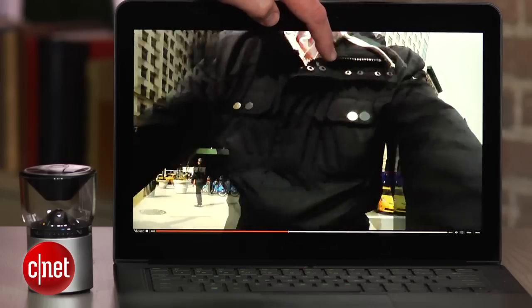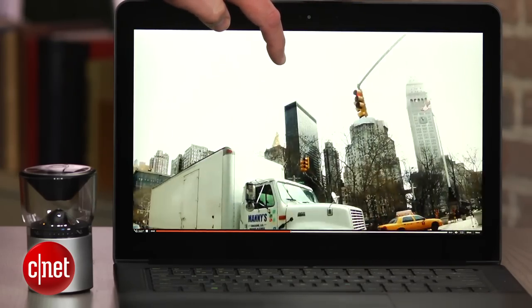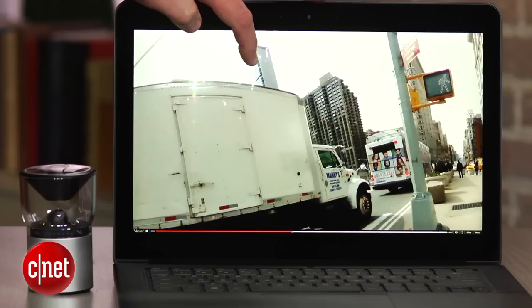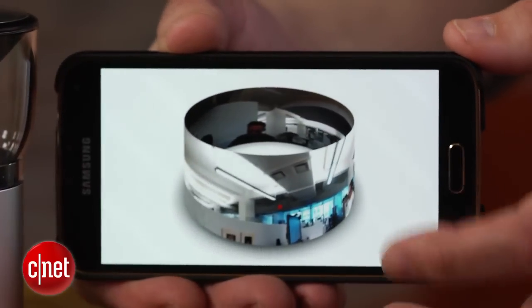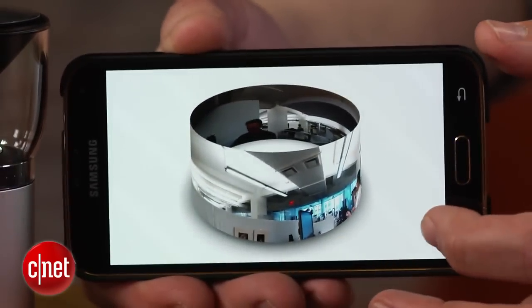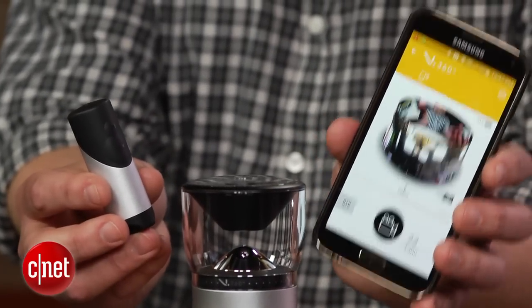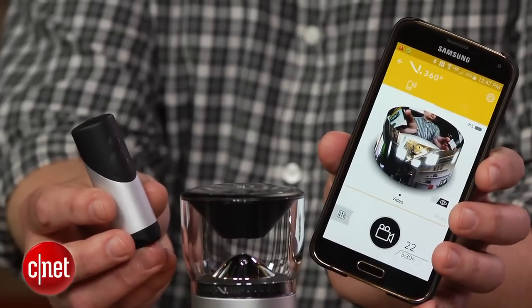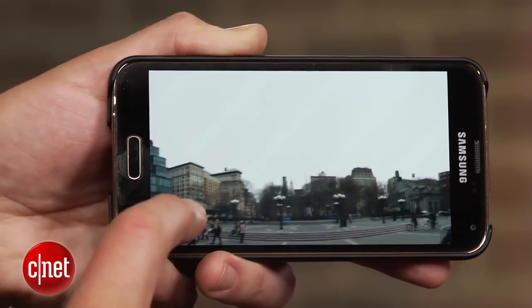It uses a single camera to capture 6480 by 1080 resolution video at up to 24 frames per second and grabs 8 megapixel panoramic photos with a single shot. You can do that with the included remote or you can use an iOS or Android device to start and stop recordings, change shooting modes and settings, get a live preview and review your photos and videos.